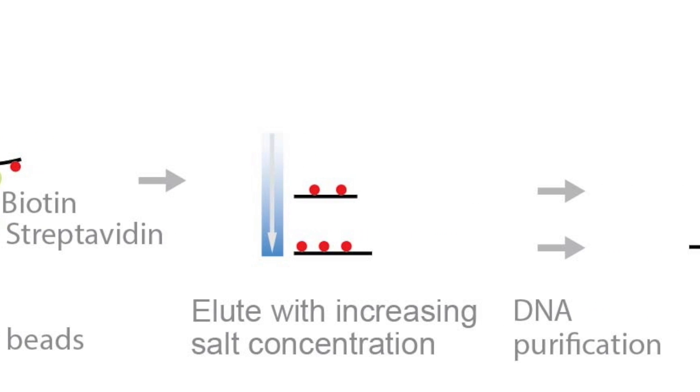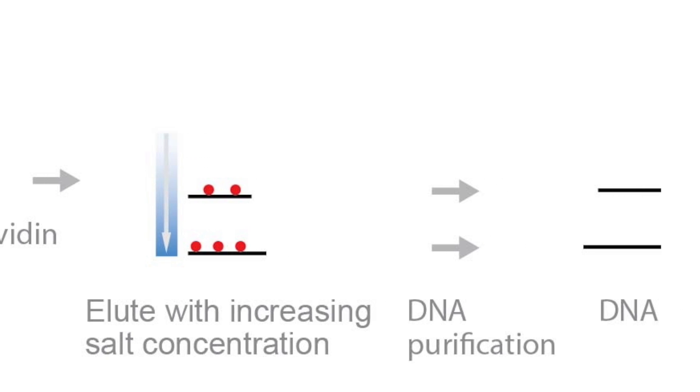DNA is then eluted with increasing salt concentrations, purified, library prepped, and sequenced. Researchers used this method to identify that the two subtypes, PFA and PFB, have really very distinct methylomes. PFA has higher methylated CPGs at targets that are silenced in embryonic stem cells by the polycomb repressive complex, PRC2.